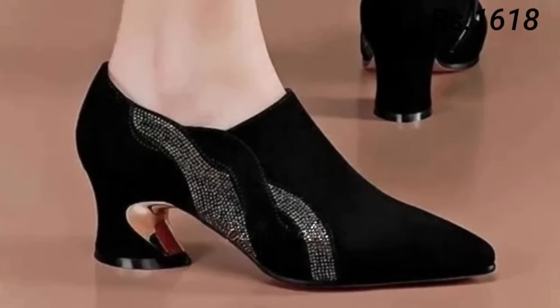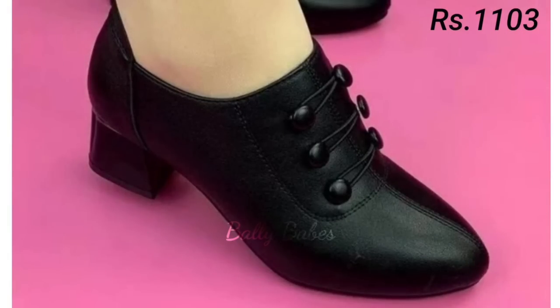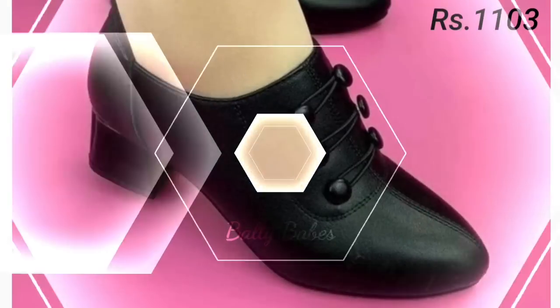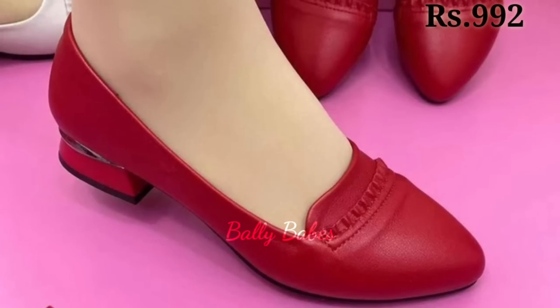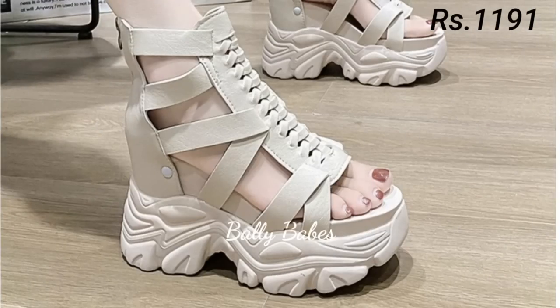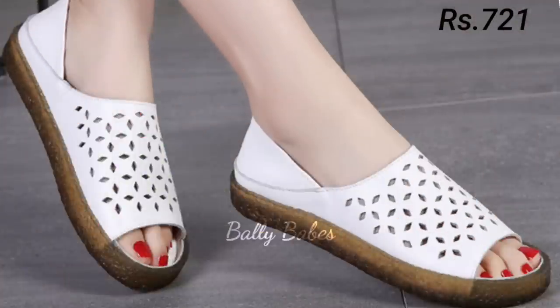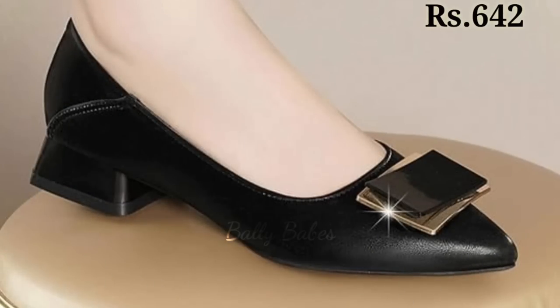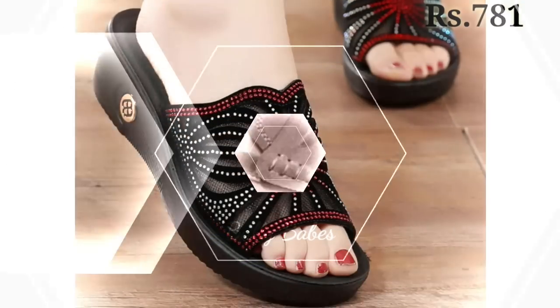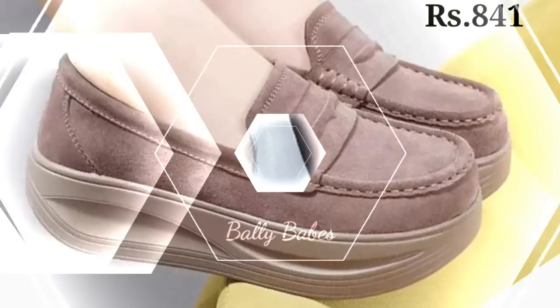Next we have the collection of boots. Whether you are looking for something warm and cozy for the colder months or something with a little more edge, we have a pair that will suit your needs. From ankle boots to knee-high boots, you are sure to find a pair that you will love. And for those who love a touch of sparkle, we also have a collection of glitter and embellished shoes that will add a bit of glamour to any outfit. These shoes are perfect for special occasions and will make you feel like a true fashionista.